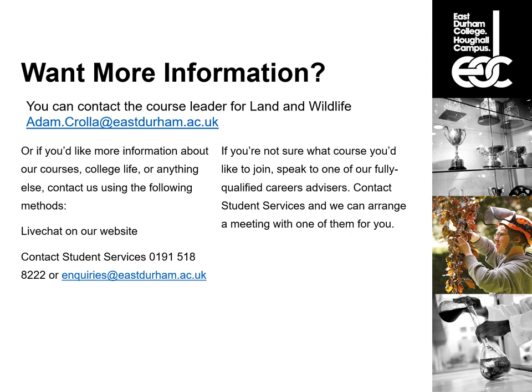If you'd like more information about the course, you can contact me directly at adam.crawley@edc.ac.uk. For more information about the course, other courses, or college life in general, you can contact Student Services — there's a really good live chat option on our website, and any questions you ask can be passed directly on to me. If you'd prefer to speak by phone or email, send us your contact information and we will give you a call.